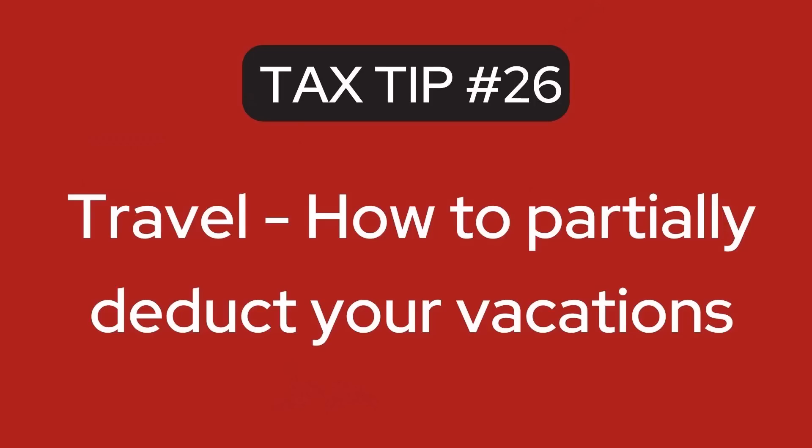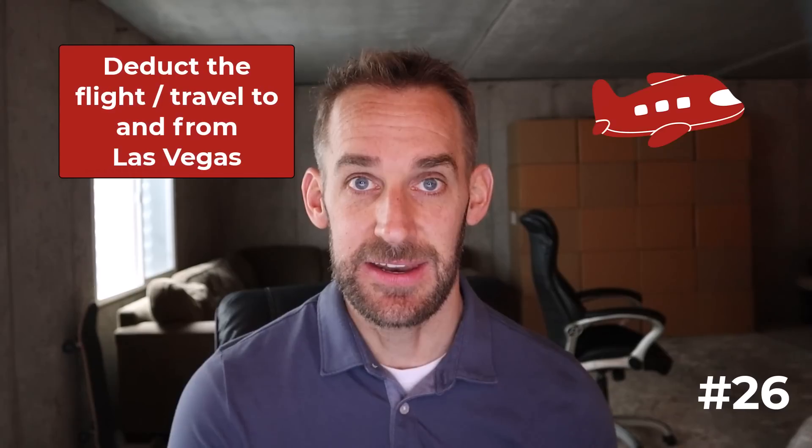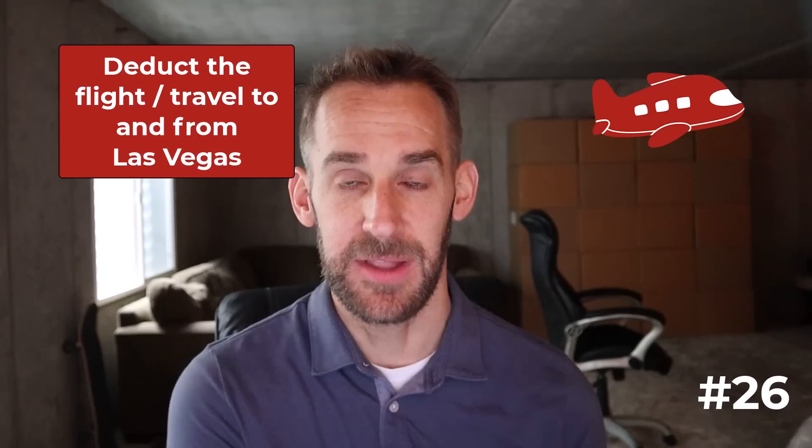The next tip: how to deduct travel and partially deduct vacations. If you go to Las Vegas for a business convention, the main purpose is business and you can deduct the travel to and from. But if you stay extra days to see the sights, lodging or travel on those days is not deductible. Conversely, if you go on vacation to Las Vegas for a week and spend two or three days sourcing, you can deduct the lodging and local travel on those working days — but since the primary purpose wasn't business, you can't deduct the flights to and from Las Vegas.